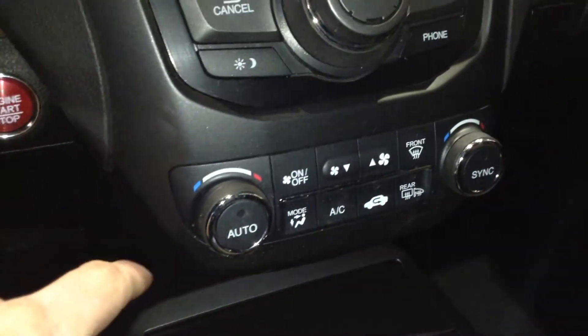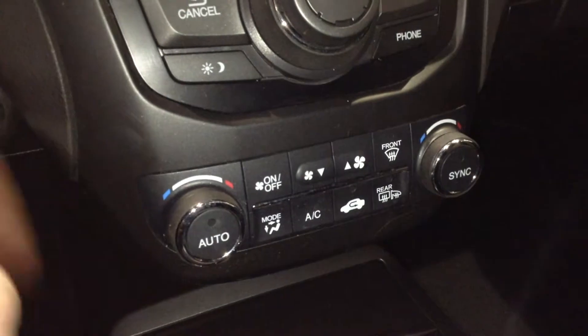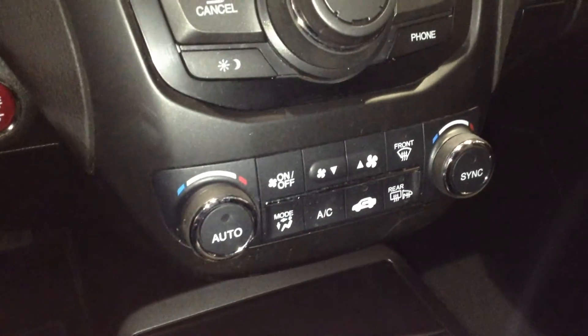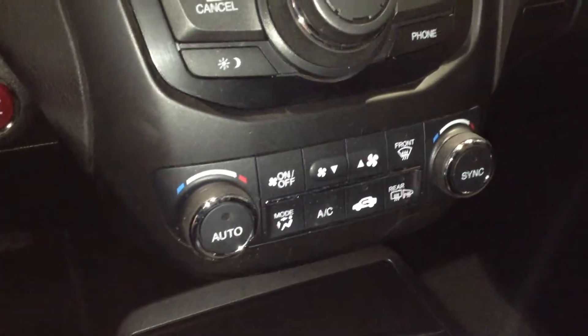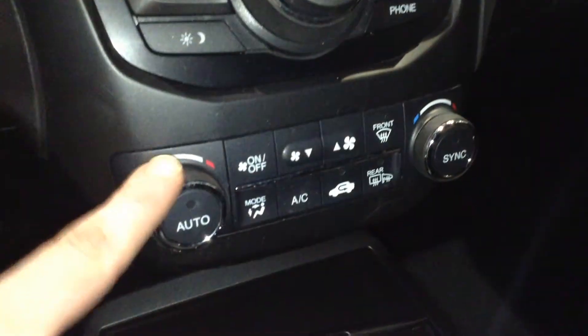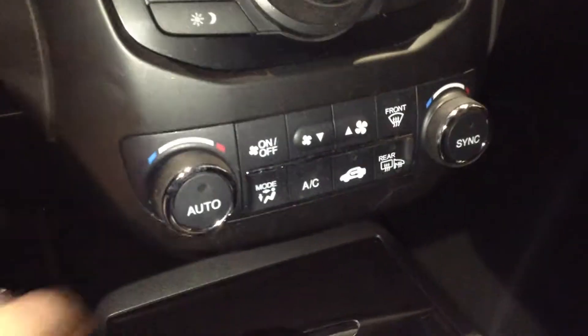This right here is your climate control center — dual zone climate, which is really great for the driver and passenger on a long road trip. Each person can set their own temperature and have their own comfort zone. But if it's just you driving, hitting this button here will sync both zones to your set temperature, and of course you have controls for fan speed and everything.